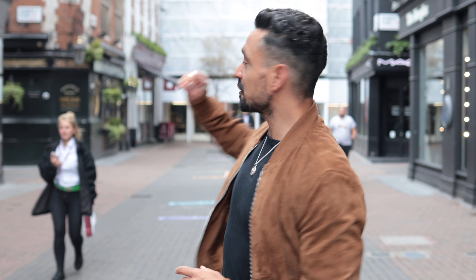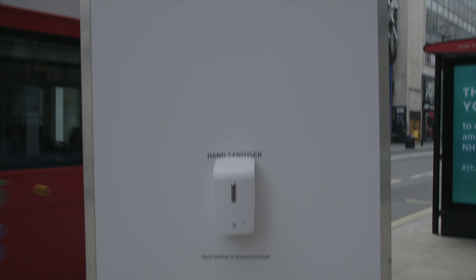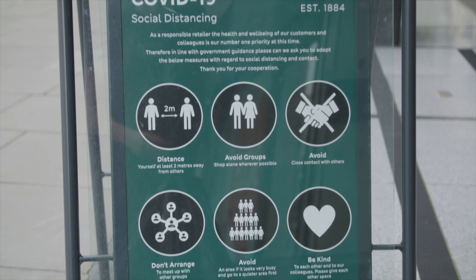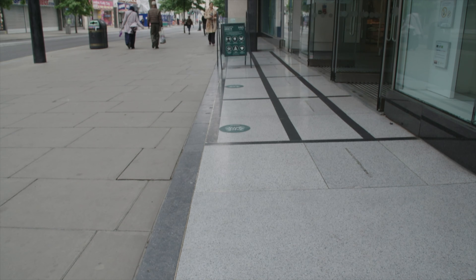We're in Carnaby Street, the heart of the London shopping district, and Oxford Street is just over there. Come Monday, these shops are going to reopen. I'm intrigued to find out what the new shopping landscape is going to look like and what preventive measures these shops will put in place to protect shoppers. I'm going to take you right now for a first look at what shops will look like after lockdown.